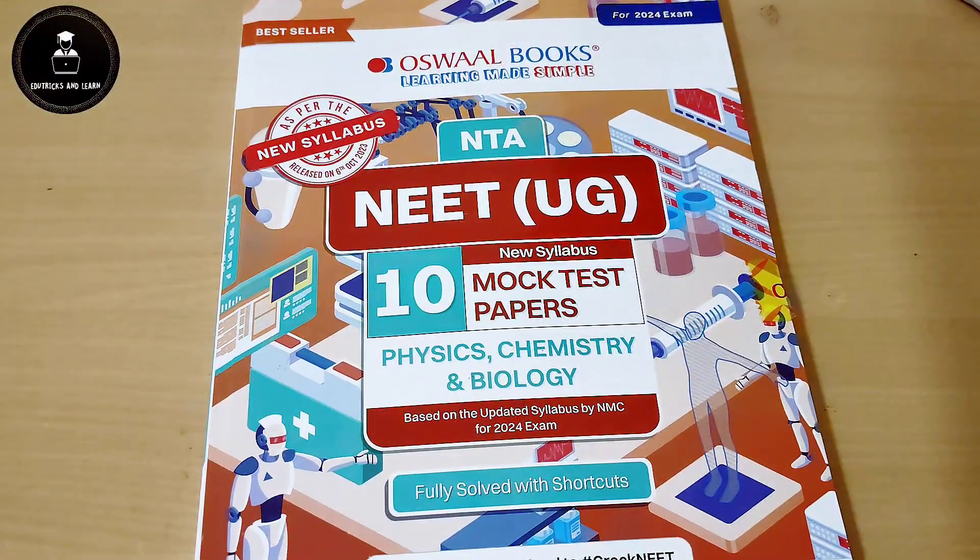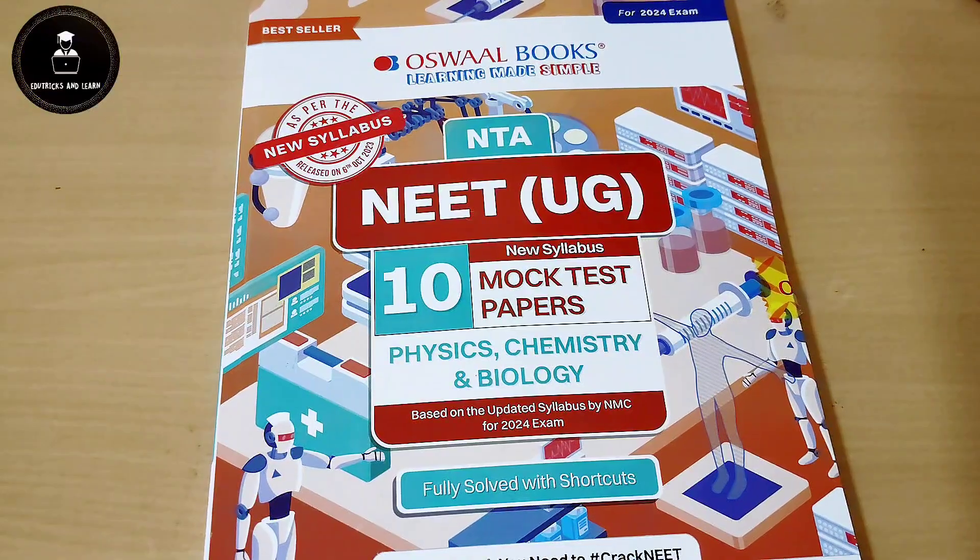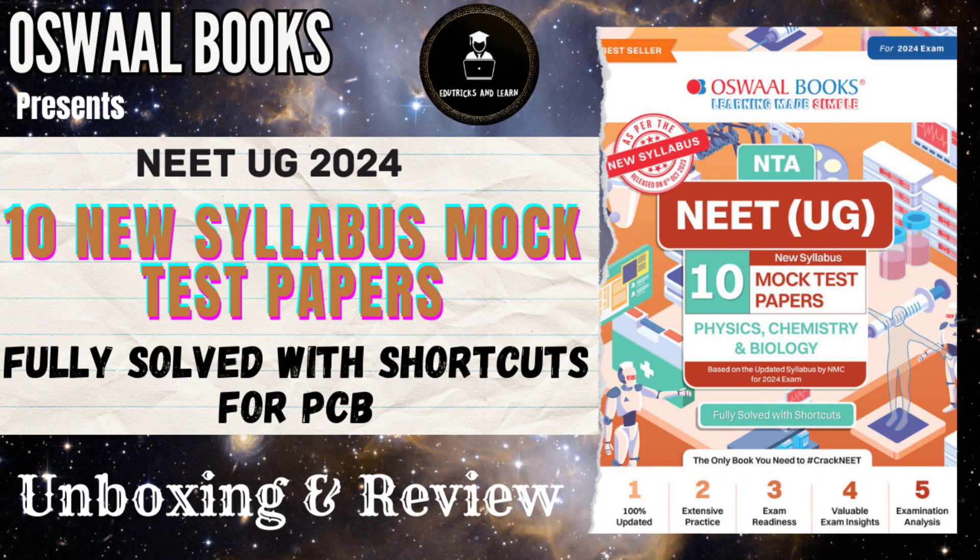That's all about this book. If you want to buy this book, the link is given in the description box, or you can buy it from Amazon, Flipkart, or any other shopping websites. I must instruct all NEET aspirants to solve mock test papers prior to one month before the exam and you will be able to crack the exam. If you have not yet subscribed, please subscribe to our channel. I will see you in the next video — thank you, stay connected.